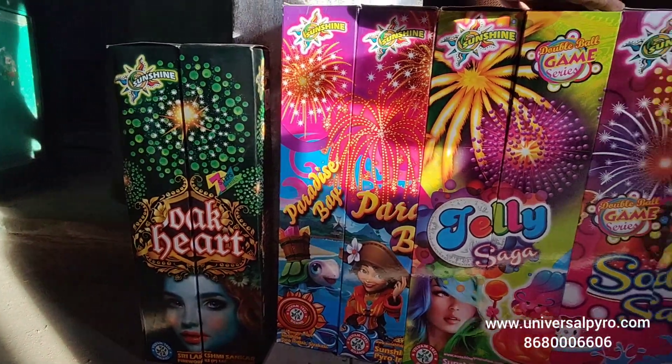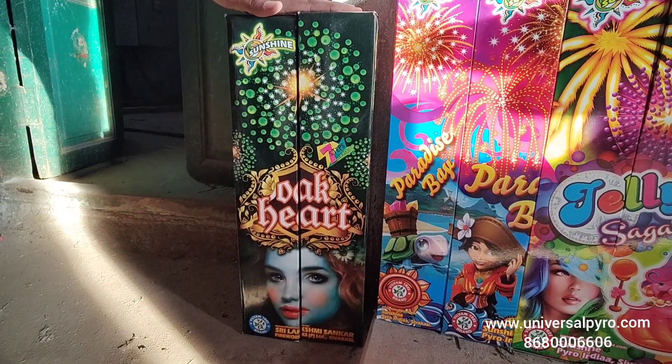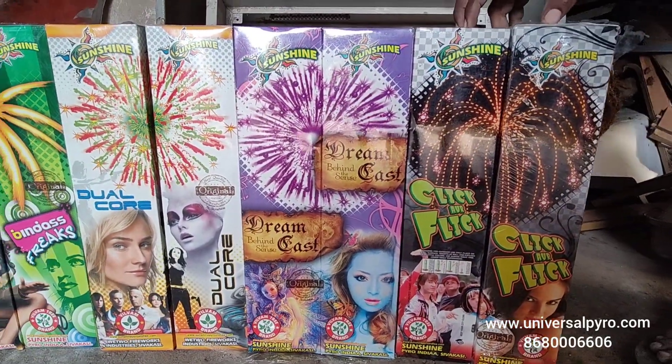This is a premium item. This is a soundstep from Sunshine Branded. This is a premium 3-inch shell. Sunshine Branded.